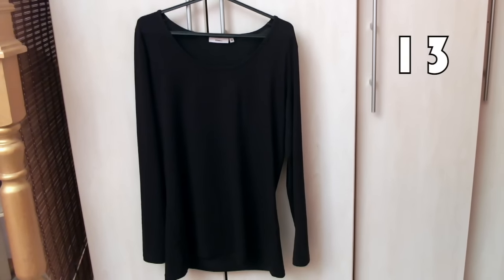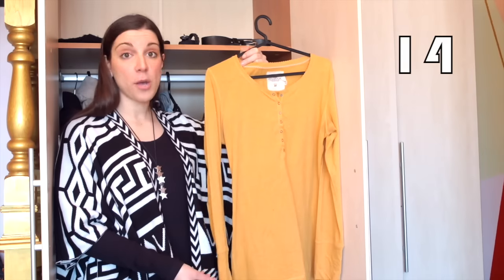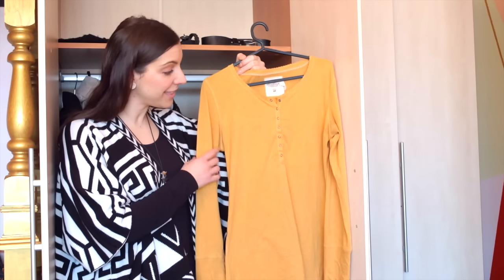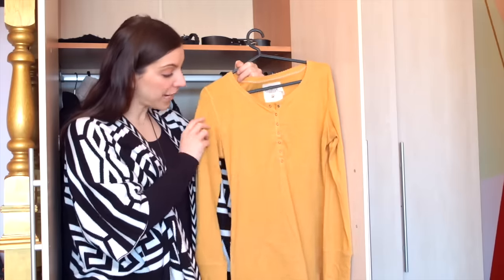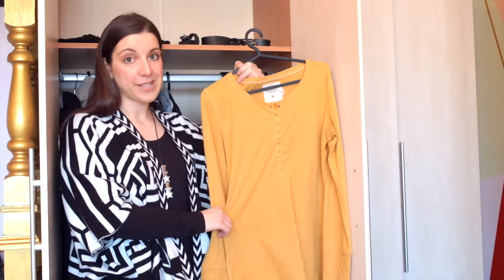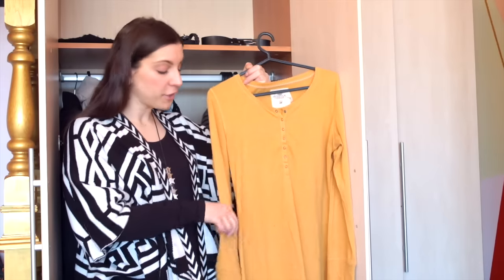I have three long sleeve tops. The first is what I'm wearing — a very simple plain black tunic top, super comfortable and soft, perfect for layering. I thrifted it for about one euro fifty. I also have a super old yellow H&M top, also perfect for layering. It's starting to wear out at some seams under the armpits, but I think it will hold up for the rest of the season. I love the color of this one.